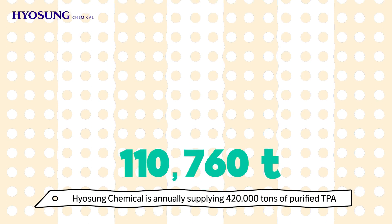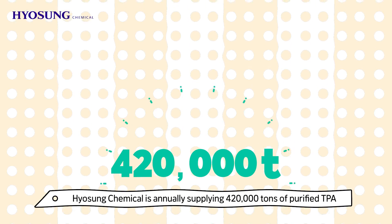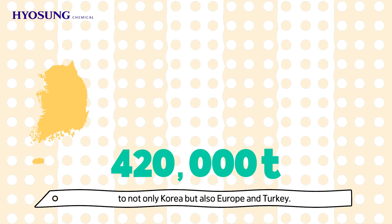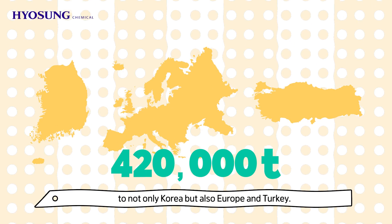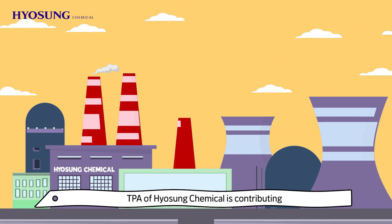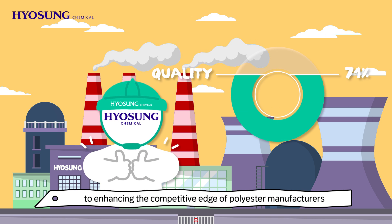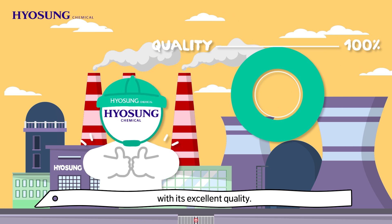Hyosung Chemical is annually supplying 420,000 tons of purified TPA to not only Korea, but also Europe and Turkey. Good materials make good products. TPA of Hyosung Chemical is contributing to enhancing the competitive edge of polyester manufacturers with its excellent quality.